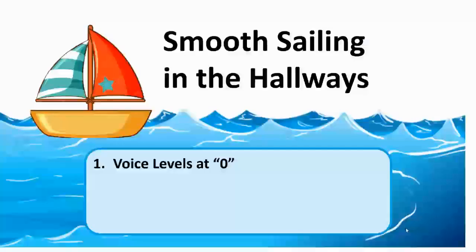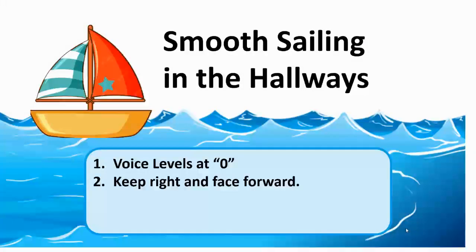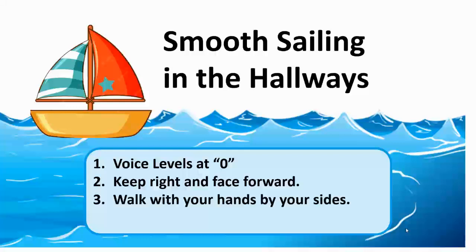To summarize, let's go over the three things. We want our voice levels at a zero. We want to keep right and face forward so we don't run into any other ships. And finally, we want to walk — not run — with our hands by our side. If your classes are doing that and Rory catches you, maybe you'll be winning the Smooth Sailing in the Hallways award. Good luck and be responsible.